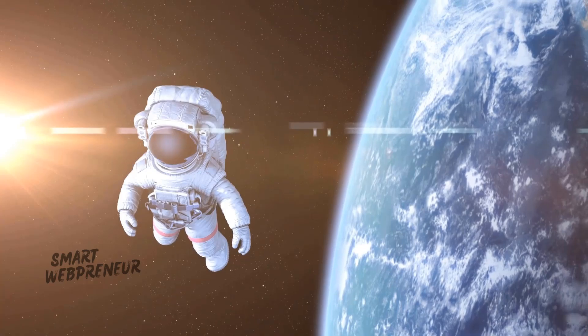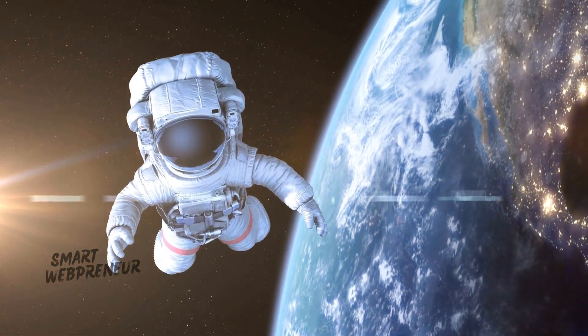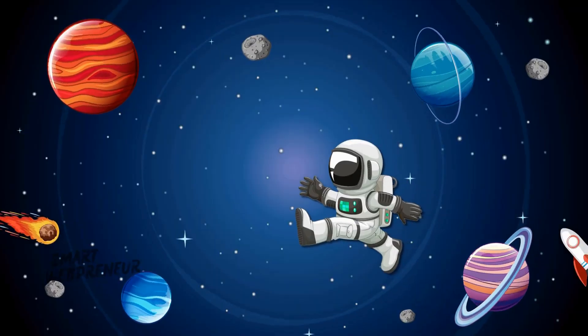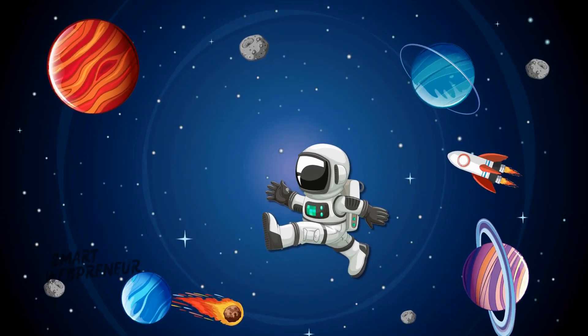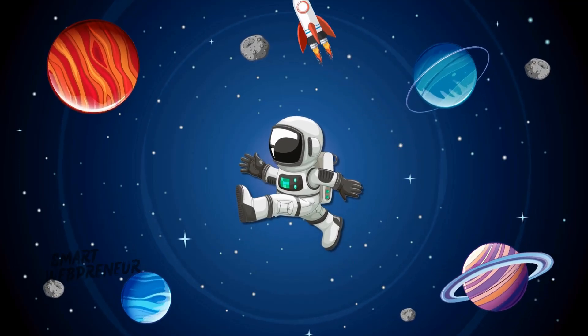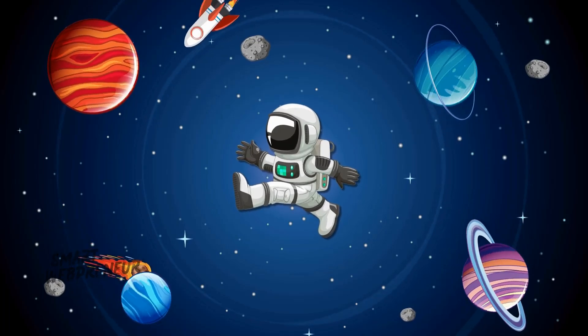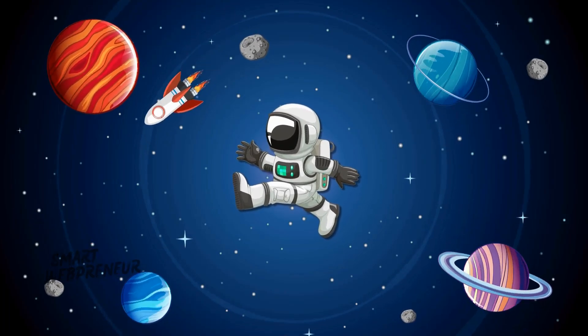Hello, dreamers. I'm Luna, the starry-eyed astronaut. Together, we'll journey through the cosmos, visiting planets and stars far beyond our imagination. Buckle up, because our space adventure is about to begin.